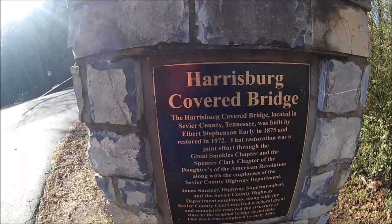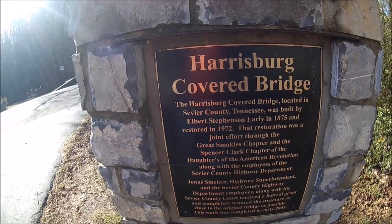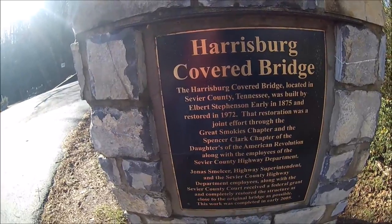Harrisburg Covered Bridge, located in Sevier County, Tennessee, was built in 1875 and was restored in 1972.